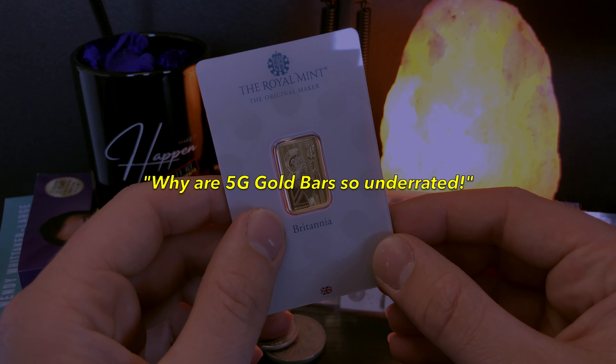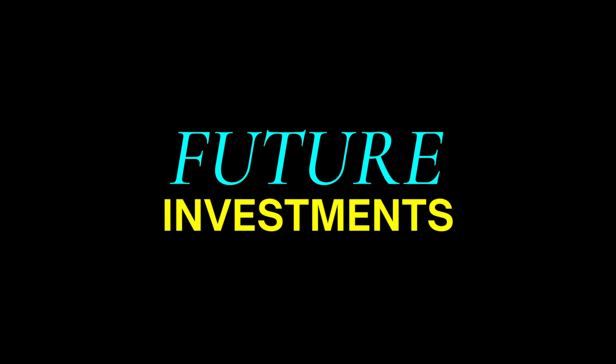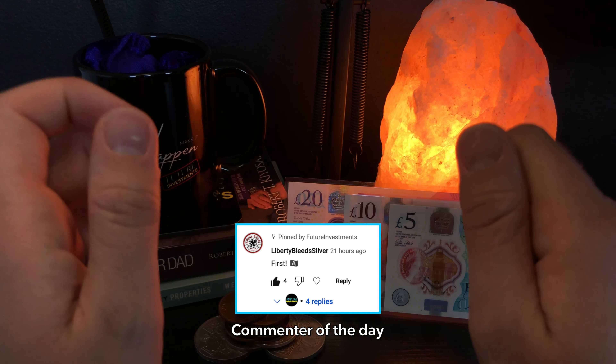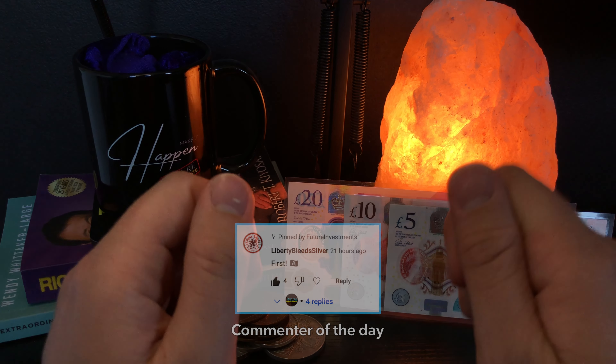Why are 5 gram gold bars so underrated? Hello future investors and welcome back to another weekly episode. I hope you're all doing very well and I hope all of your investment goals are going to plan.